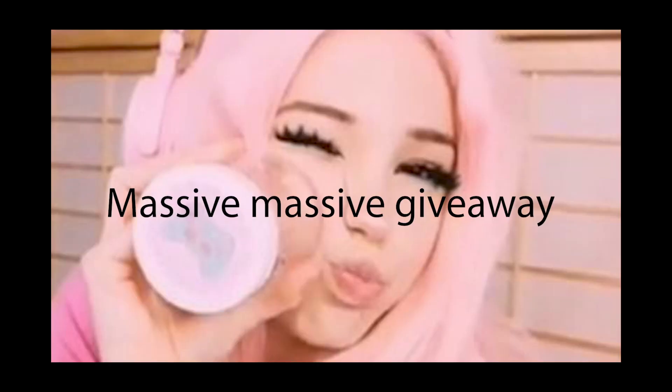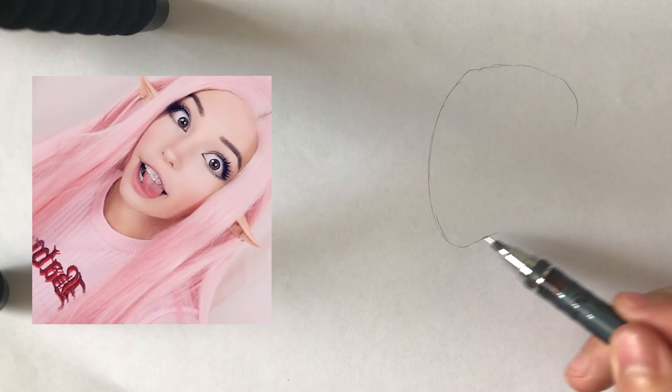Hey guys and welcome to the portrait of Belle Delphine. Before we actually start the video, make sure to wait until the end — there's going to be a massive giveaway and you don't want to miss it.